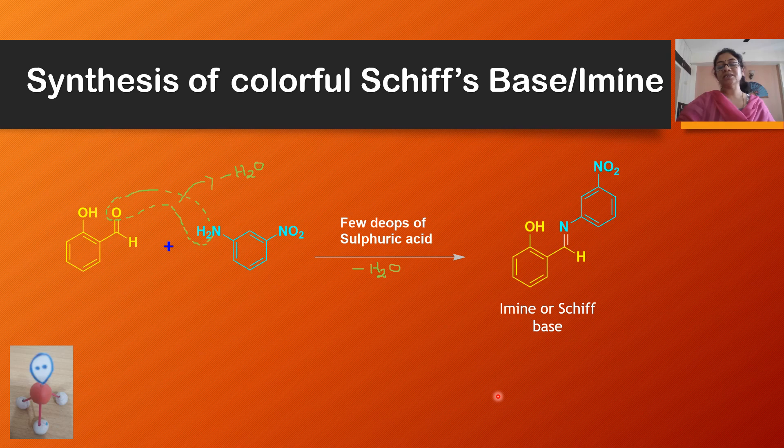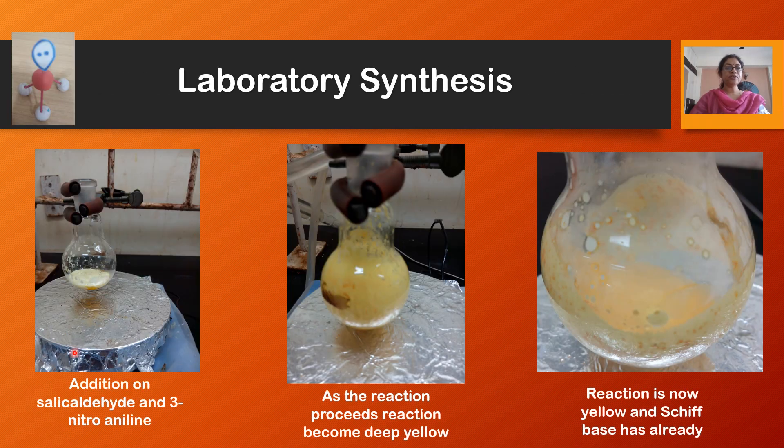Most Schiff base reactions are colorful reactions and Schiff bases are colorful products. This is the laboratory synthesis of Schiff base — in the round bottom flask we have taken 3-nitroaniline and salicylaldehyde. As the reaction proceeds, you can see the white color is changing to yellow, and here it is completely yellow in color, which means the reaction has completed.